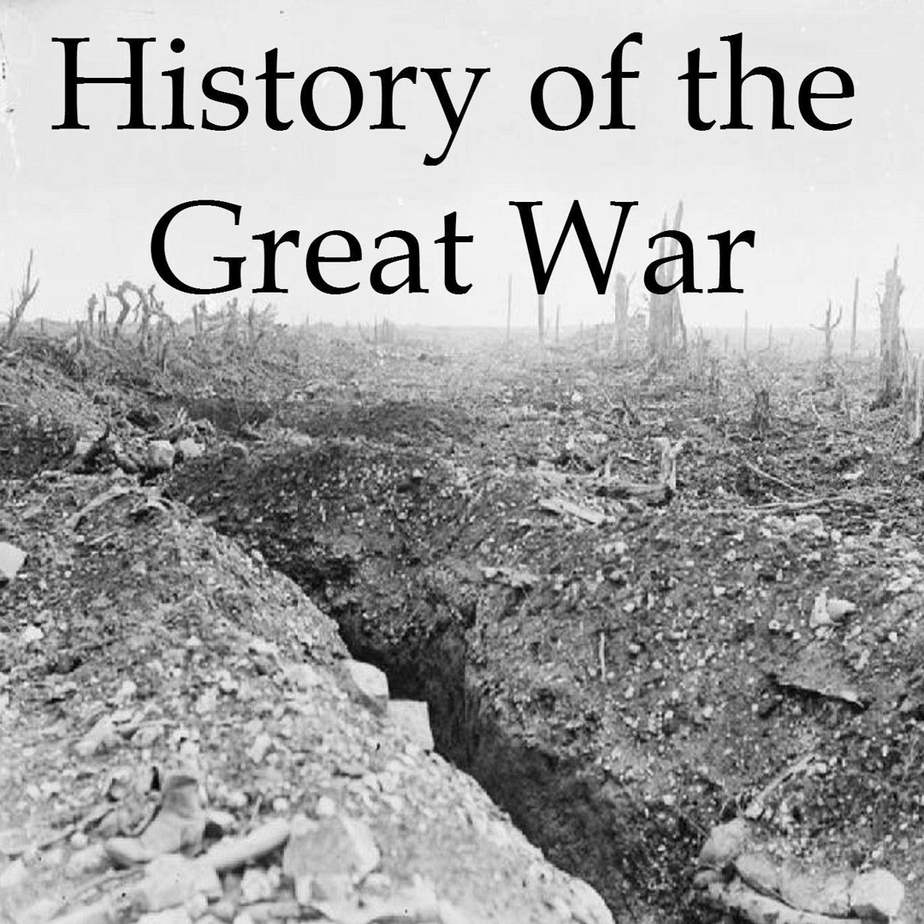We will pick up the story of the air war in later episodes as we bring it to its conclusion at the end of the war. For now, we will leave the air war behind, and next week we will begin our series covering the French and British attacks of 1917 on the Western Front — first with the Nivelle Offensive, then the mutinies of the French army, and then Passchendaele.